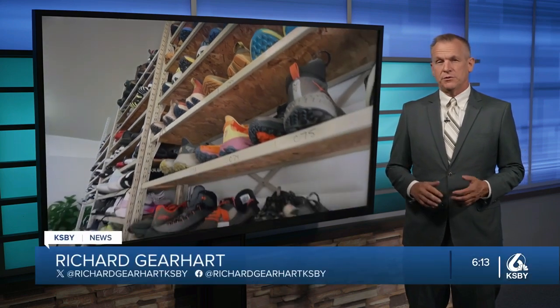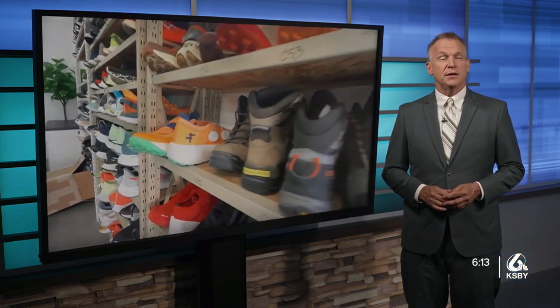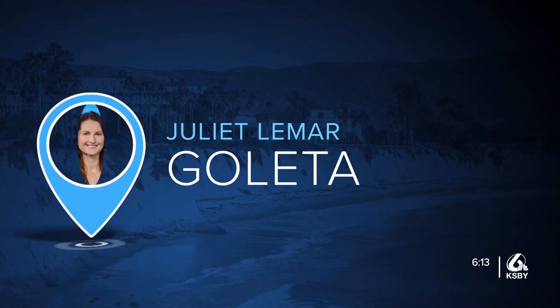You might not think much about your shoes other than fit, but there are a host of other factors that go into making a good shoe. Community reporter Juliette Lamar has more from a local research lab in Goleta. The fit of a shoe not only impacts comfort but your overall health. That's where Helix comes in, a research lab here in Goleta studying the science behind shoes.